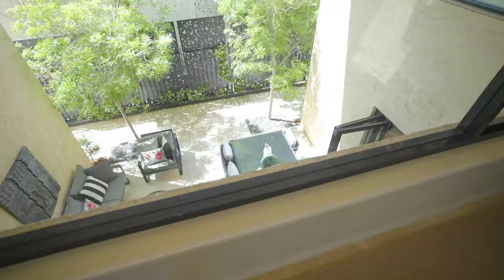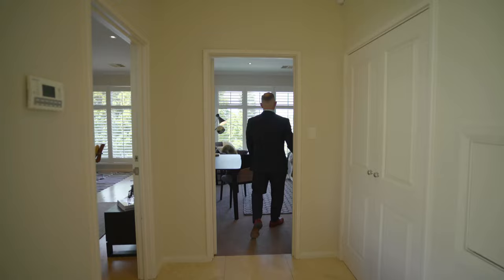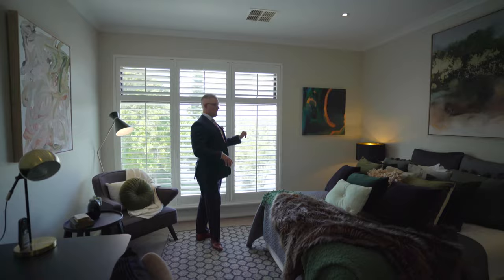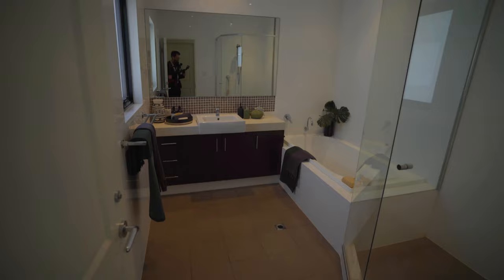Over here, we've got linen cabinets and a laundry chute — when I was a kid, I probably would have jumped in there and tried to go down myself and gotten in trouble. Come on in here. This is the second master bedroom, east-facing as well on this side. Over here you've got an ensuite upstairs as well — that's the second ensuite in the bedroom, and then walk-in robes just behind you.